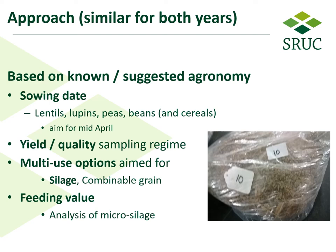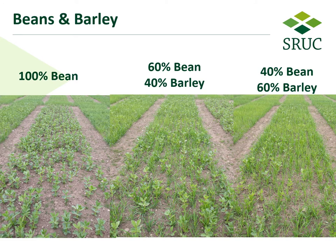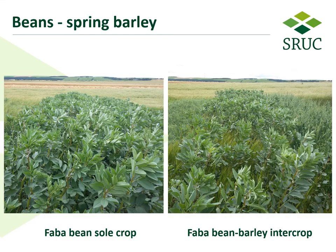So what do the crops look like in the ground? This is an example of beans and barley — on the left we have 100% bean, the center picture has 60% bean and 40% barley, and on the right hand side we have 40% bean and 60% barley in terms of seed rate. Here we can see the bean sole crop on the left and the bean and barley intercrop on the right hand side later on in the season.